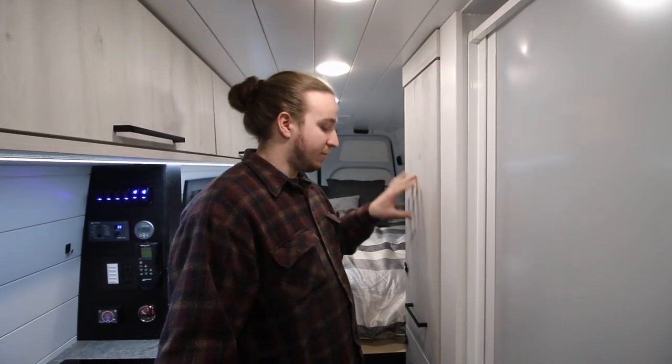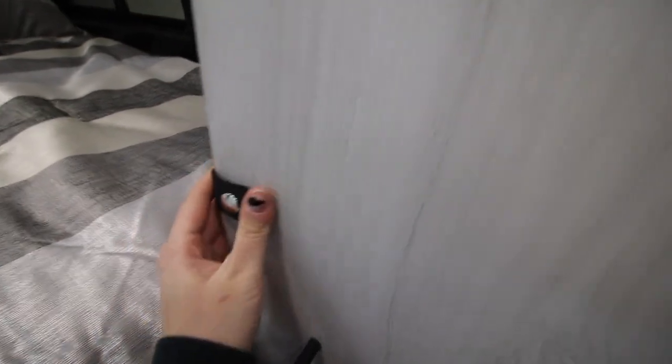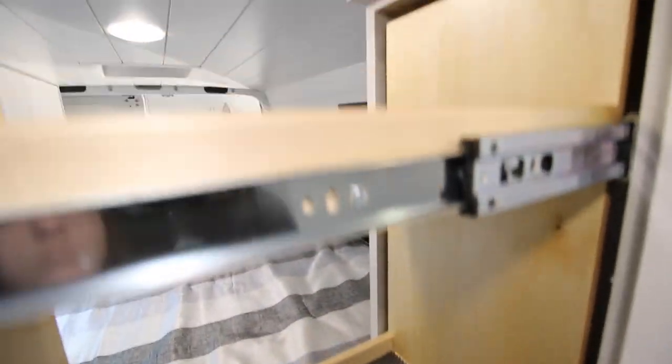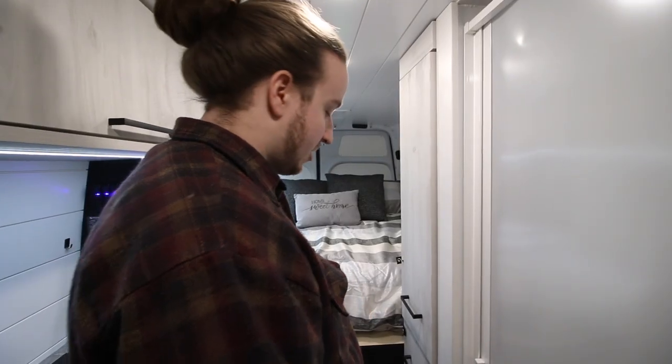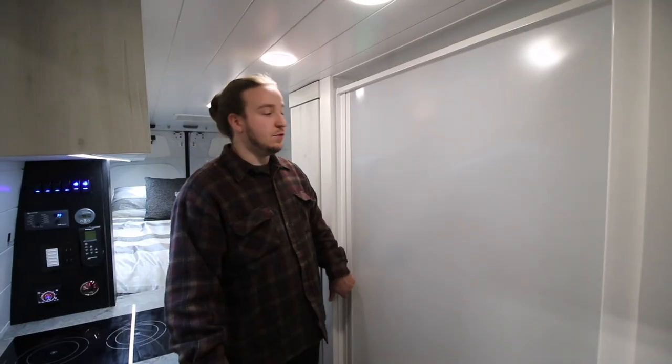Moving to the last part of the kitchen — they have a full floor-to-ceiling pantry. Pop off the latch, open it up, and you can store all your canned goods or whatever you want in there. Same soft-closing mechanism on top and bottom.